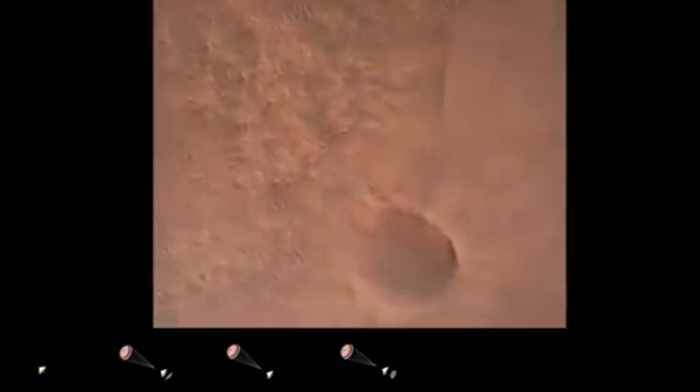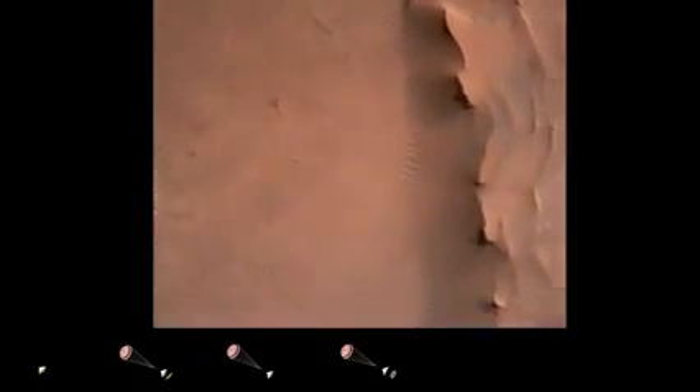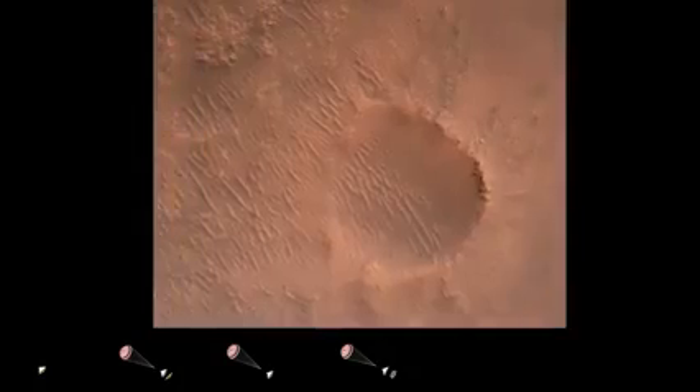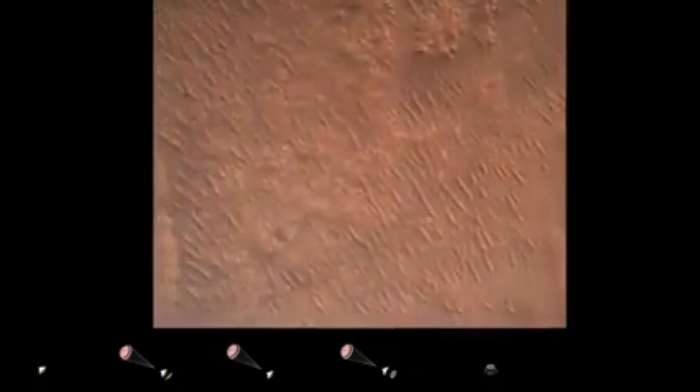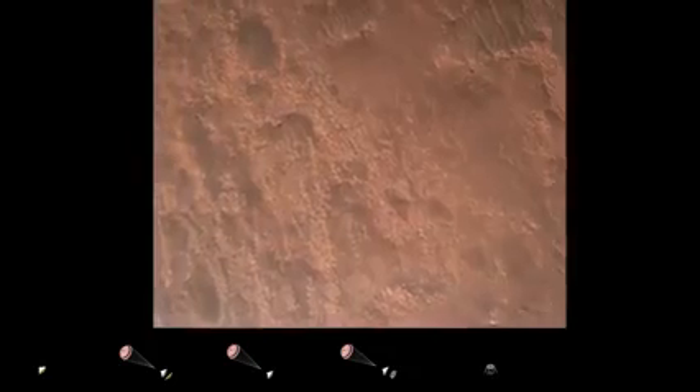Back shell separation confirmed. Current velocity is 83 meters per second at about 2.6 kilometers from the surface of Mars. We have confirmation that the back shell has separated. We are currently performing the divert maneuver. Current velocity is about 75 meters per second at an altitude of about a kilometer off the surface of Mars.